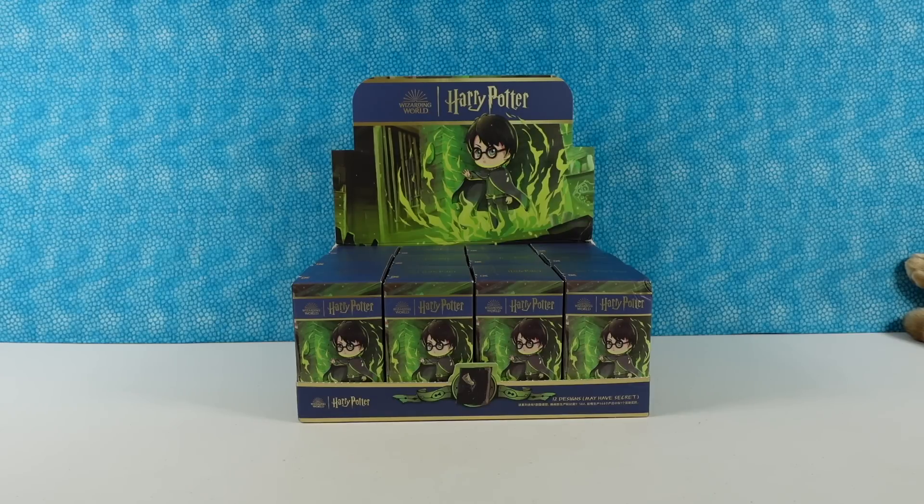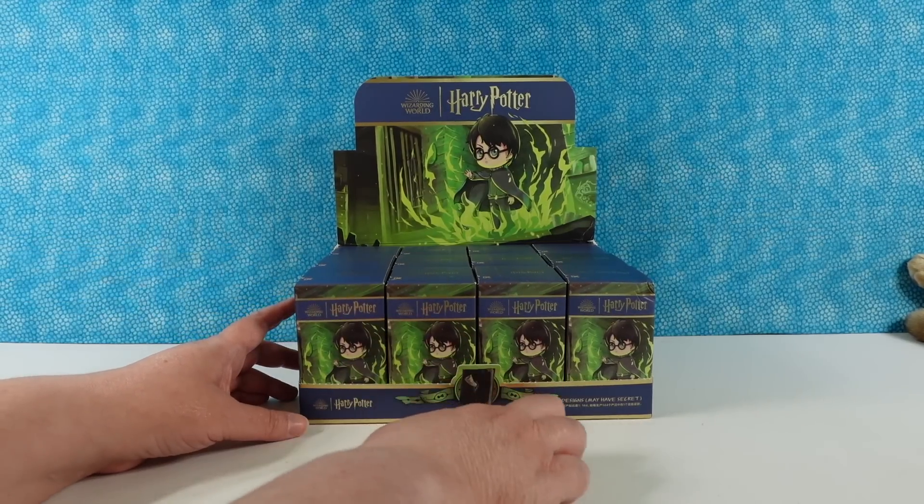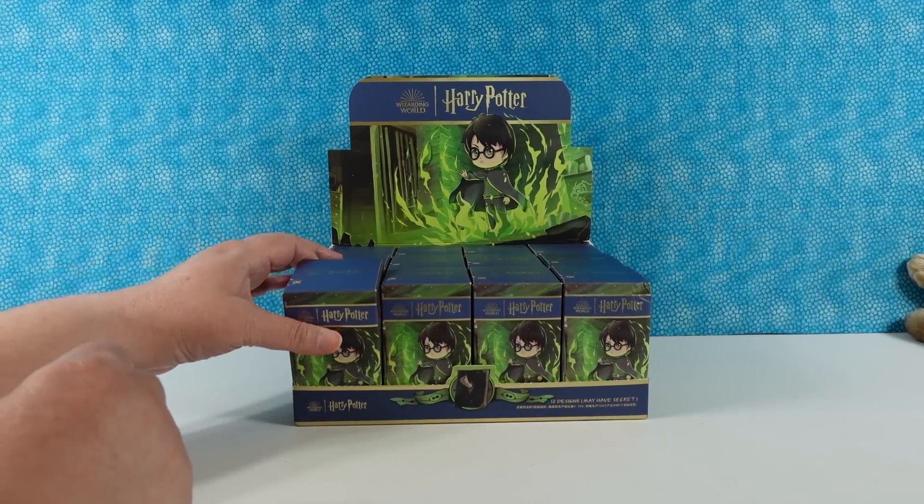These are Pop Mart figures — it's the Harry Potter Chamber of Secrets collection. Which is really funny because it's the Chamber of Secrets and right here it says 'may have secret.' Hope it does!